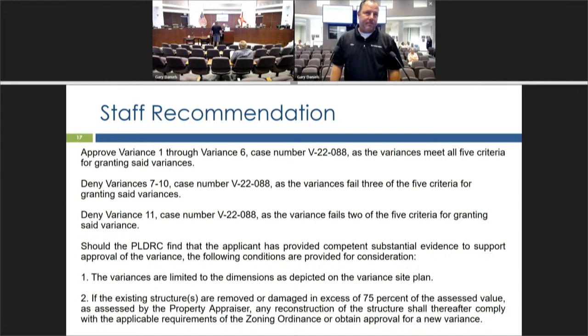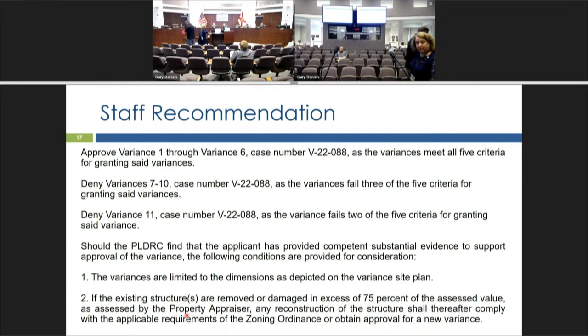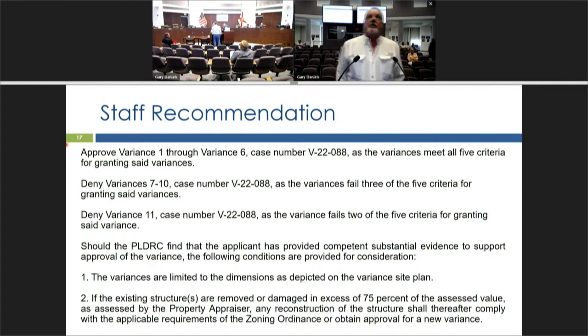The board noted one public participation form had been submitted. A neighbor, William Wilson, of 1603 Bream Drive — directly across the street — came forward to comment. He noted the former owner of the property had died there and he was the one who cleaned the house out. He acknowledged something needs to be done with the property.